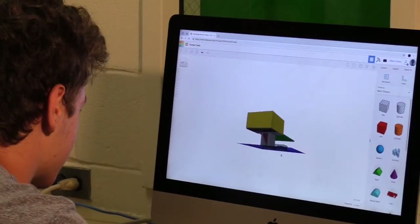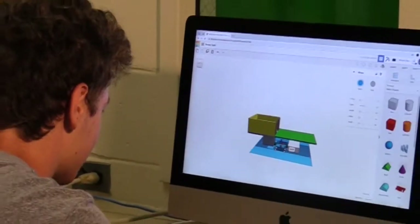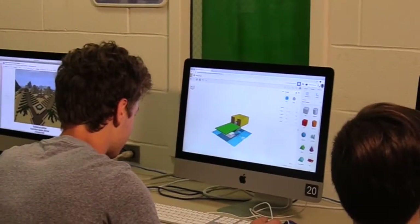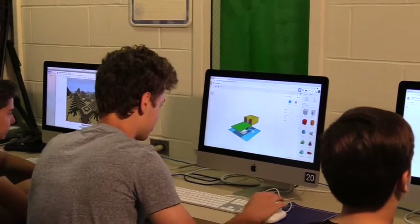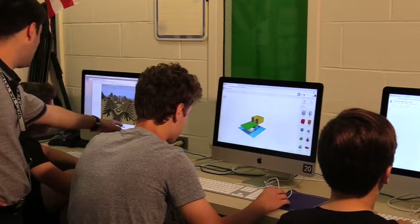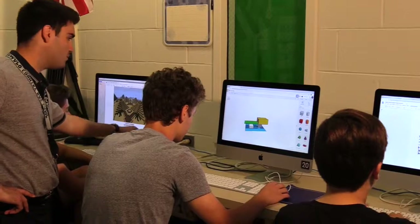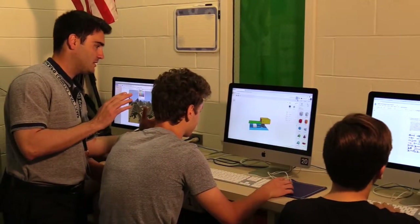In 8th grade social studies, we have placed an emphasis on architecture and design to help bring ancient civilizations to life. For example, our student Jimmy used Tinkercad with his partners to design everything from a pharaoh's tomb in ancient Egypt to a replica Roman aqueduct. Programs such as Tinkercad have helped us develop engineering and design skills that students can use in future STEM-based careers.